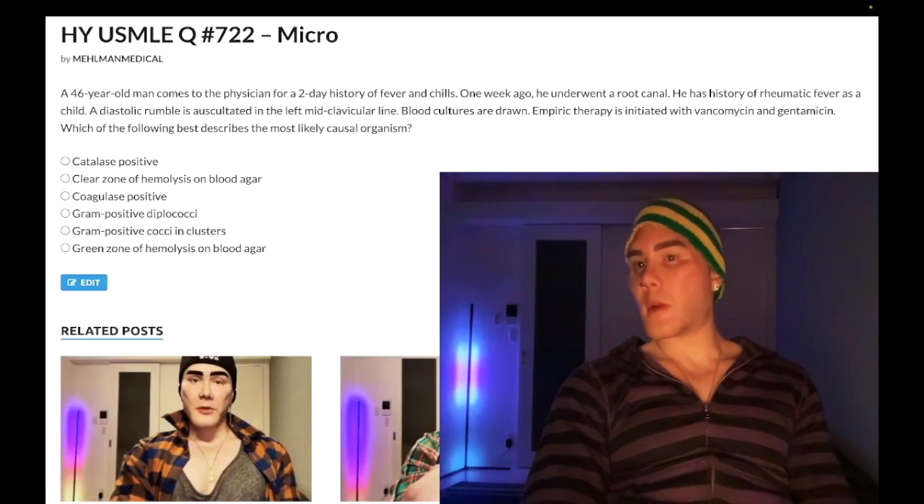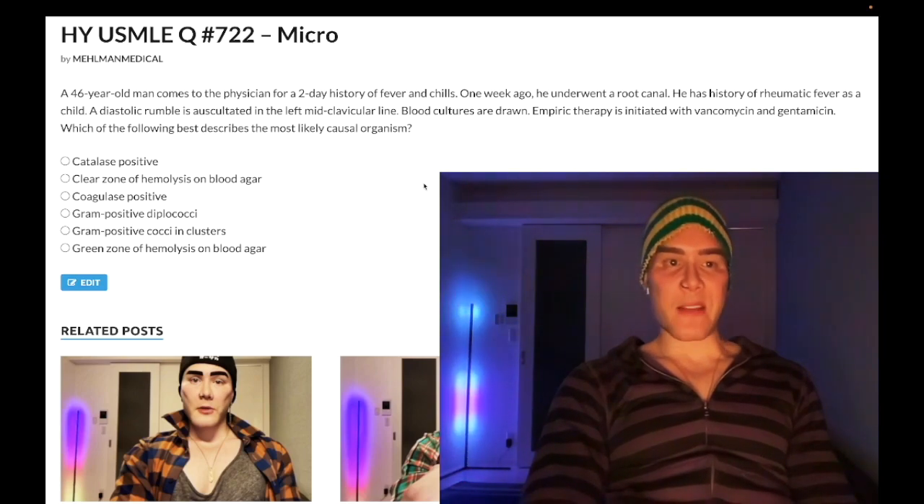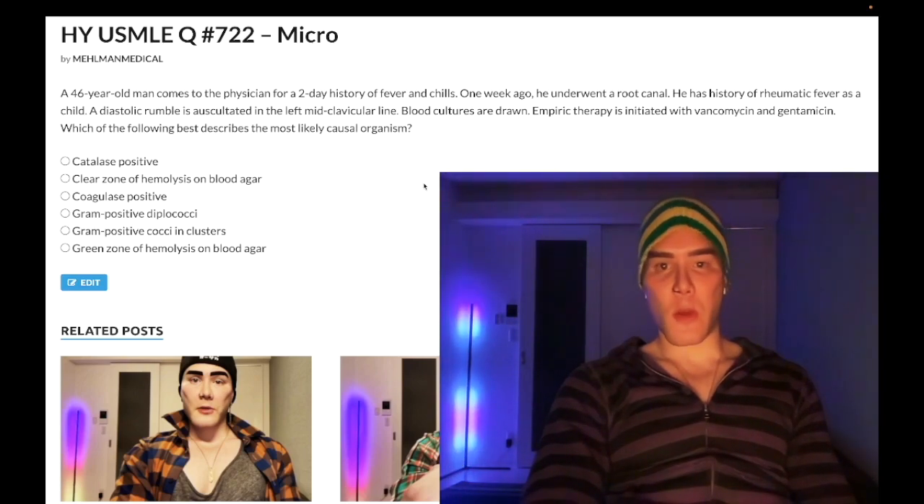How's it going guys? It is 3:39am, 26th of April here in Japan. We have a past level question for micro/cardio for Step 1.